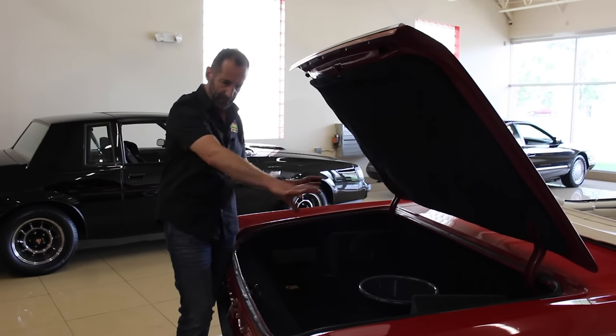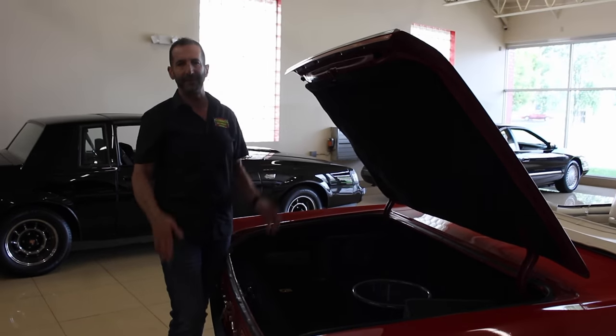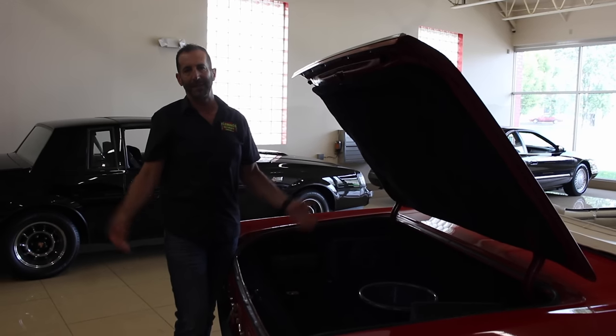The trunk is beautifully lined, custom all done back here. Once we get in the interior, you go, you know what — I've got to figure a way to get this car in my garage.